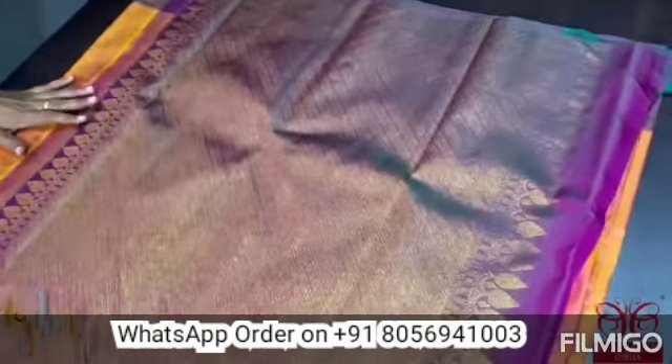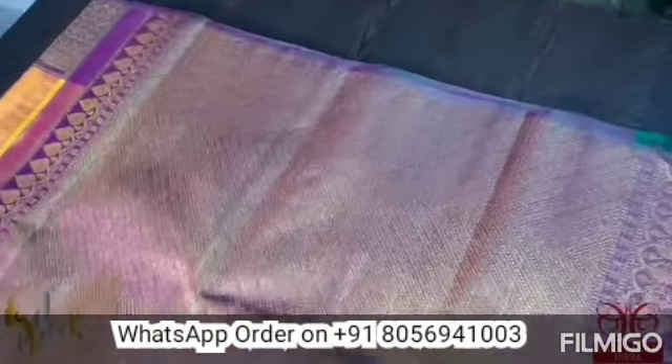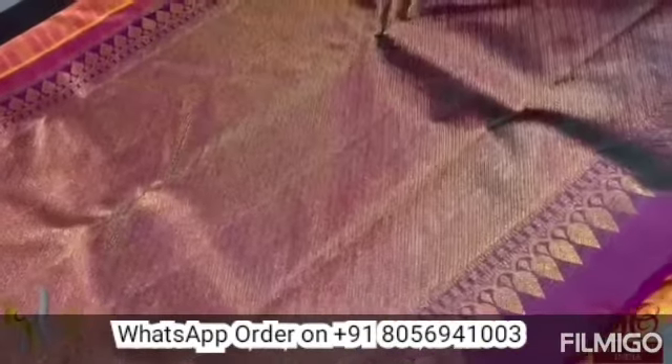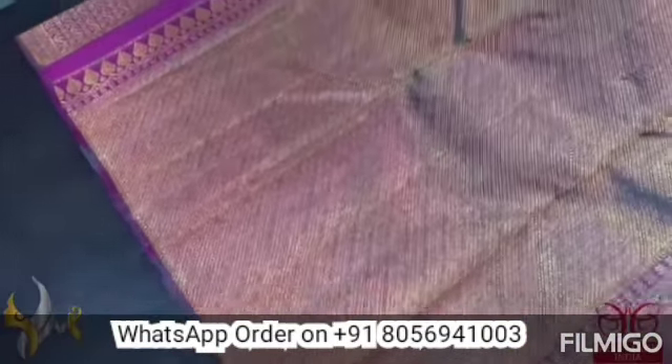Here you have an alluring color combination, dual tone color in the pallu, fully woven, rich pallu it is — a combination of purple and green and purple. Beautiful color.